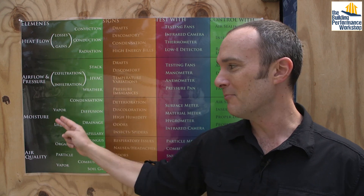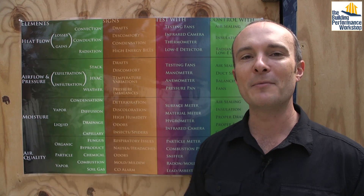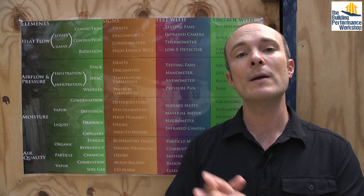Heat flow, airflow and pressure, moisture and air quality. All of the things you see here are based in physics. That is one branch of science.